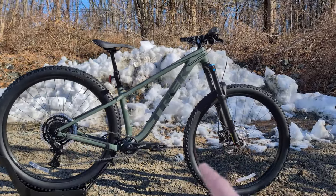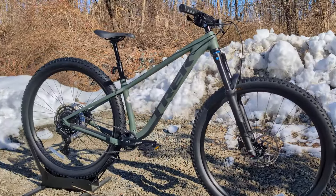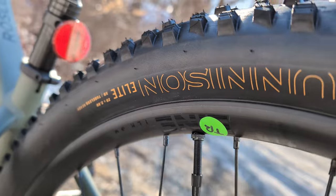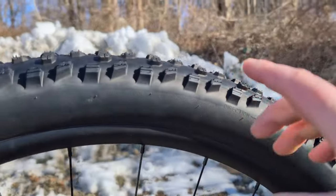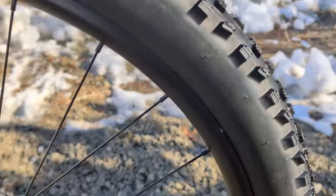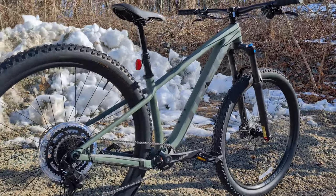Trek also updated the Roscoe 6 with 29 inch wheels. Sizes small to extra large come with 29ers, and they're fitted with Bontrager Gunnison 2.6 inch wide tires. This 2.6 tire is almost like a crossover of their XR4 and XR5 tire. New for the Roscoe 6, it's both tubeless ready, mounted on Line TLR tubeless wheels, and comes factory set up tubeless running Shimano hubs. That's a pretty solid wheel set on a bike that is about $1,200 — not cheap, but very capable.